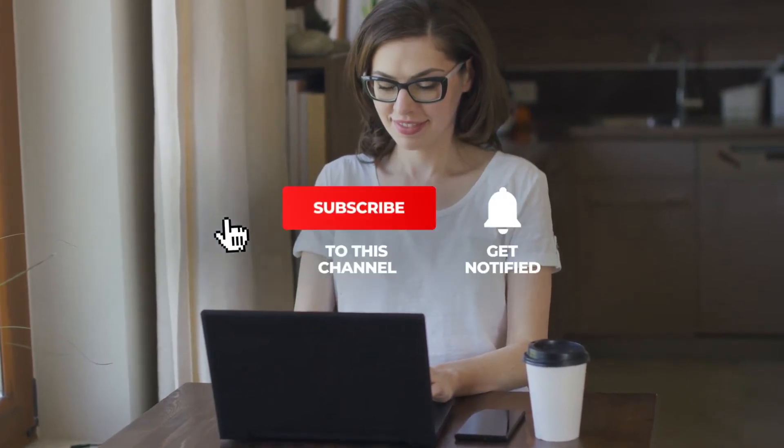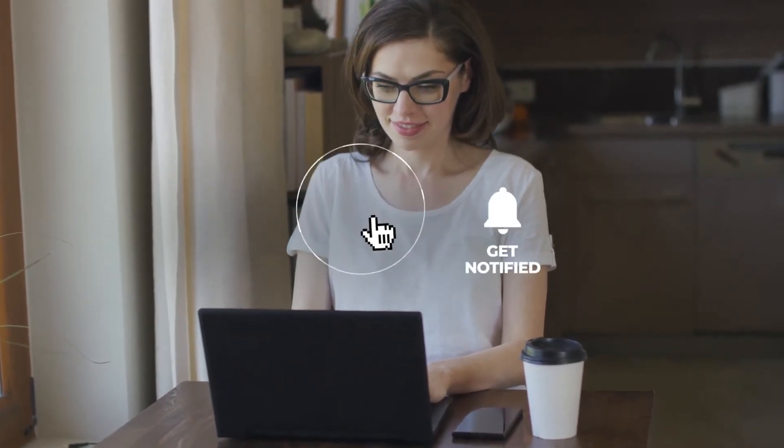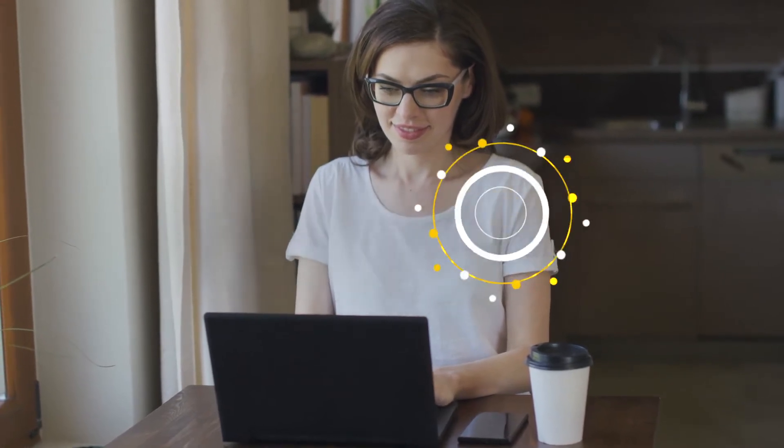Before we move on to the last item on our list, if you are enjoying this video so far, give us a like, subscribe to our channel for more health-related videos, and click the bell icon for notifications every time we upload a video.